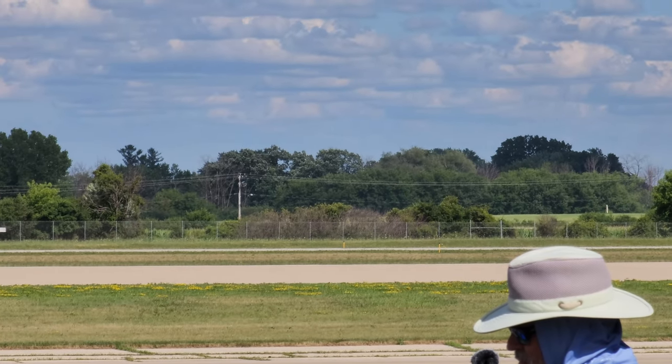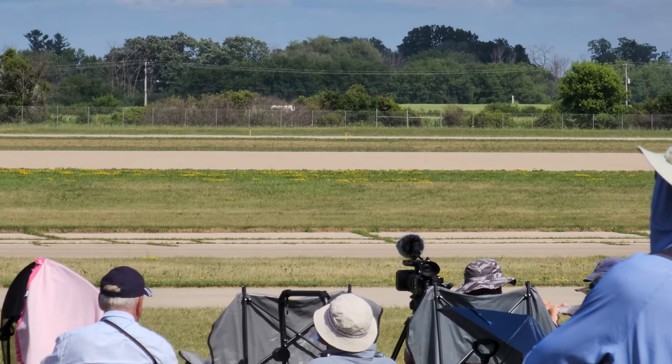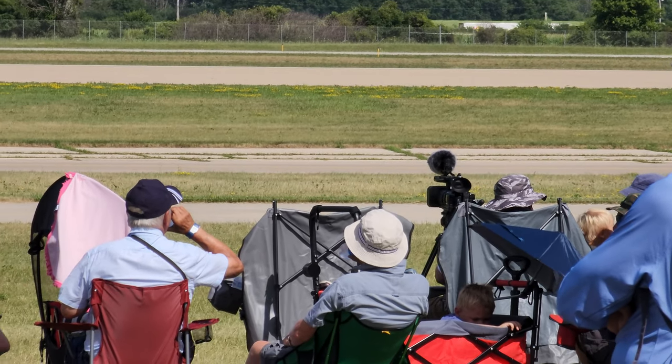Right now we are just a couple of seconds away from bringing to the show Nathan Hamlin in the Hamlin Super Chipmunk — Ghost Rider.